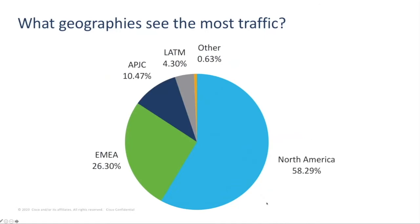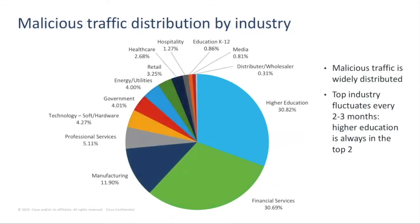88% of organizations have seen general malware in their environment, which can include anything from information stealers to browser hijackers to ransomware. Looking at the regions most impacted, North America sees the most threat traffic, followed by Europe. Looking at traffic distribution by industry, the top industry impacted by threats tends to fluctuate every two to three months, but higher education is consistently in the top two and sees the highest level of crypto mining traffic compared to any other vertical.